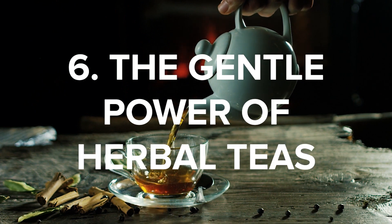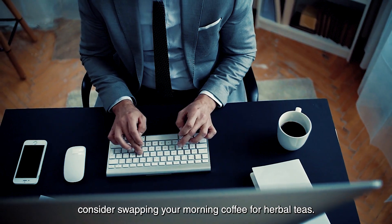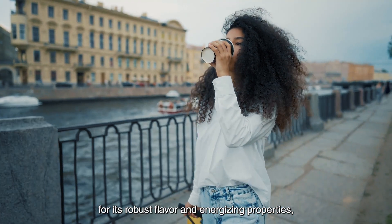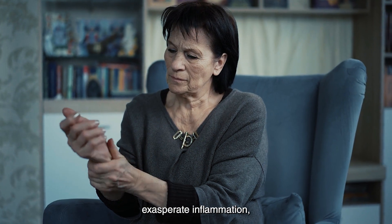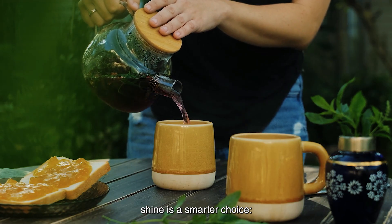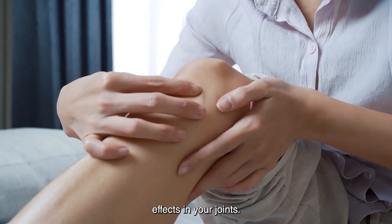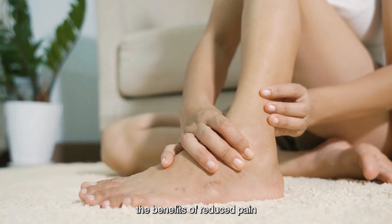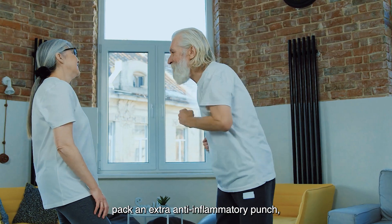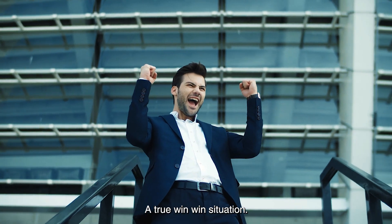6. The Gentle Power of Herbal Teas. If you're looking for a simple change with significant health benefits, consider swapping your morning coffee for herbal teas. Coffee, while beloved for its robust flavors and energizing properties, can unfortunately exacerbate inflammation, which may worsen bone and joint pain. Herbal teas like green tea offer a gentler caffeine kick to start your day without the harsh effects on your joints. Teas like turmeric and ginger pack an extra anti-inflammatory punch, helping you combat pain while enjoying your morning ritual — a true win-win situation.